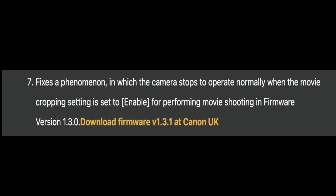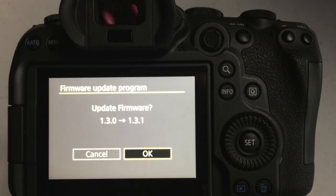I did encounter some issues with that — I would get an error that would not allow me to record anymore, and I would also lose footage when performing movie shooting on firmware version 1.3.0. The article also states to download firmware version 1.3.1 from Canon UK, so I downloaded it and I'm now running 1.3.1.